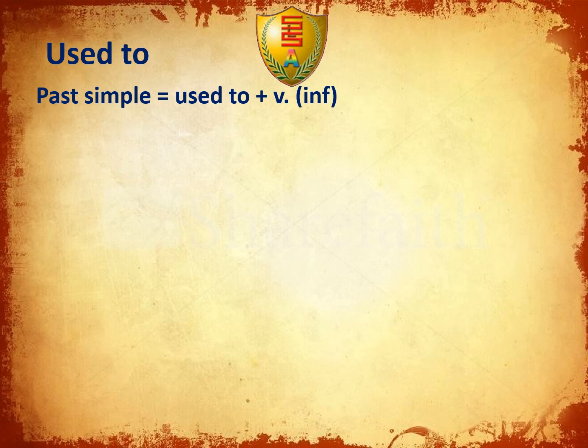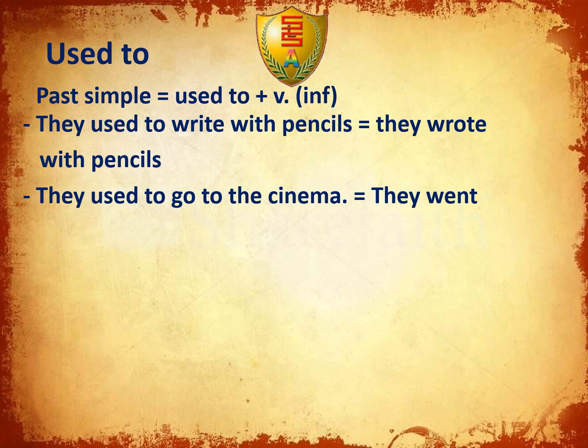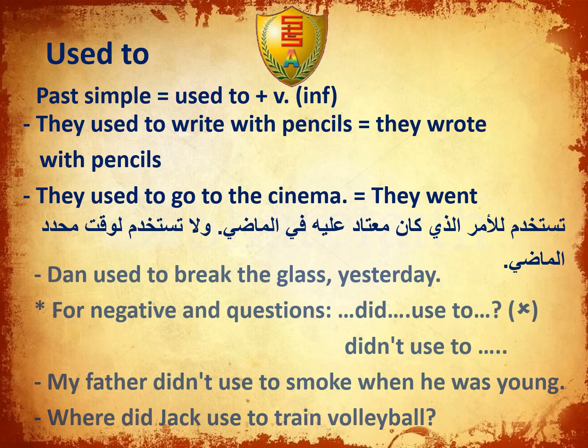Used to: We use 'used to' plus the infinitive, which equals the past simple tense. For example: They used to write with pencils — this means they wrote with pencils in the past. They used to go to the cinema — meaning they went to the cinema. Dad used to break his glass yesterday. For negatives and questions, we use did and used to.